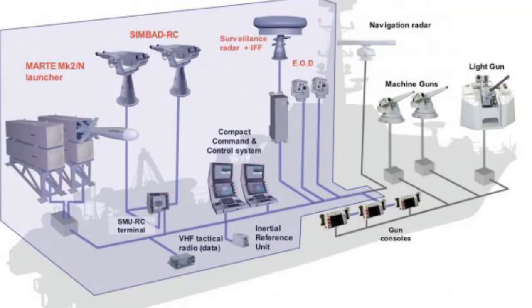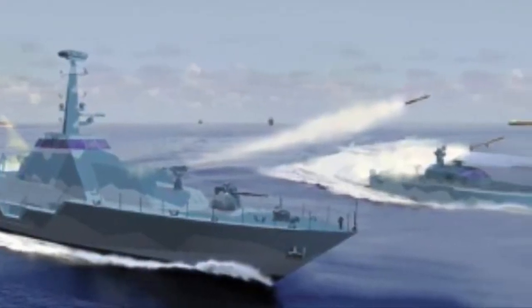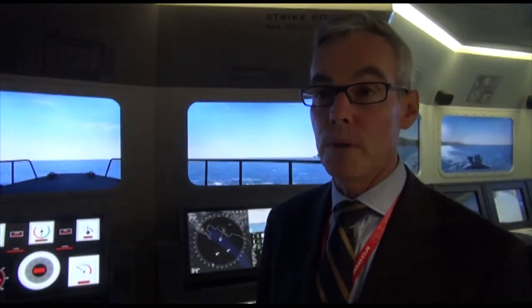It's a new combat system that we are proposing on the market. We mainly aim to equip patrol boat type of naval platforms. The system is really dedicated to operations in littoral environments, and the main aim is to provide customers the capability to secure assets at sea, mainly for export customers covering merchant routes.